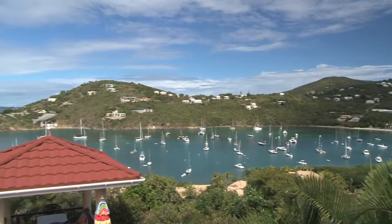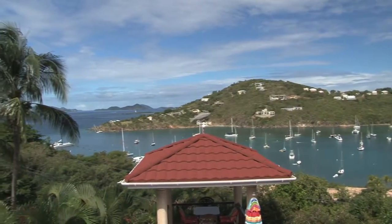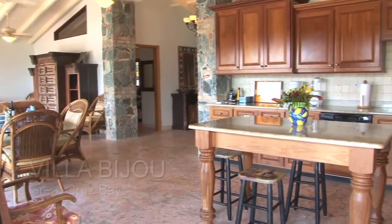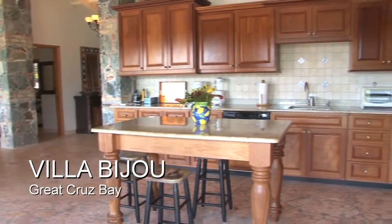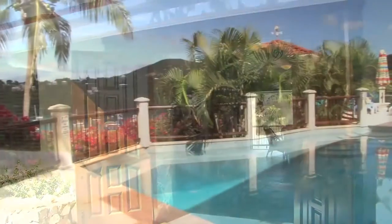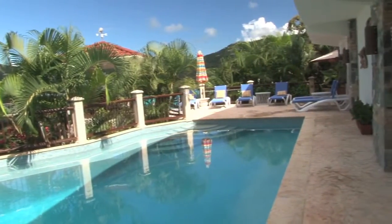Great Cruz Bay views in a lovely garden setting and in the coveted and peaceful Great Cruz Bay neighborhood. This is Villa Bijou, a large and comfortable Caribbean villa with three-bedroom suites, expansive pool deck, and a breezy open-air design.